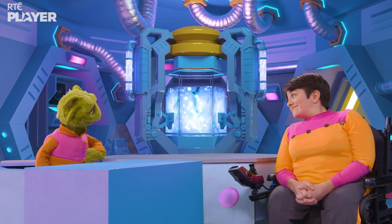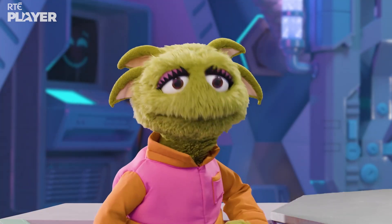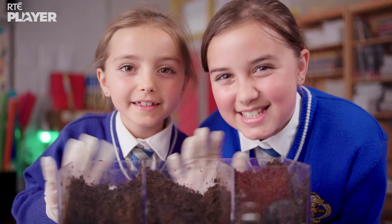Especially single-use plastic. Great experiment, Maya and Julia. See you around. Bye, Zoom.